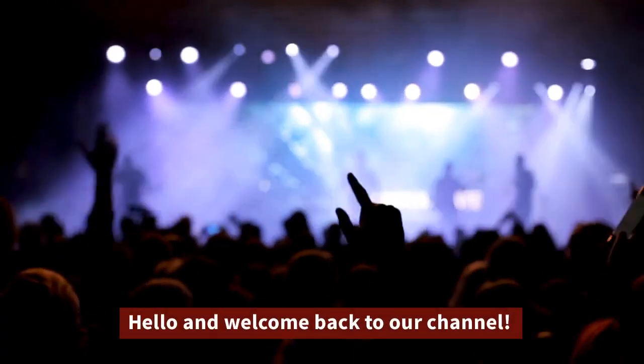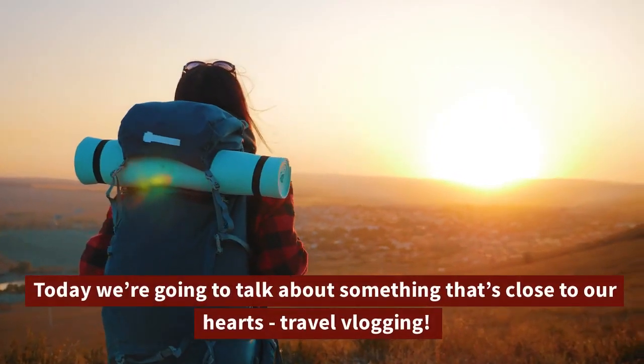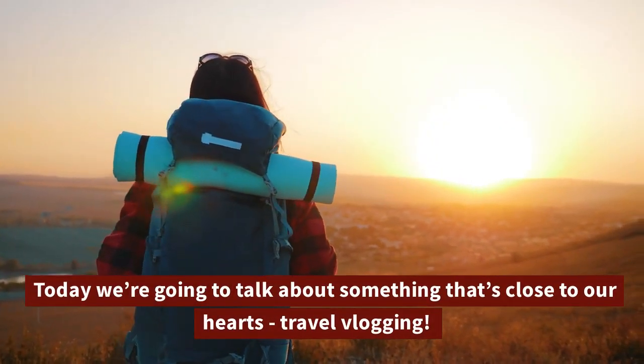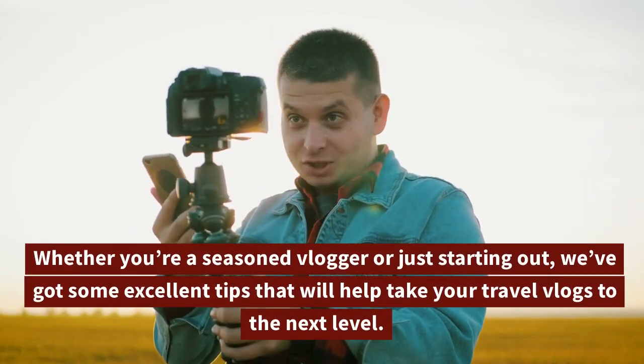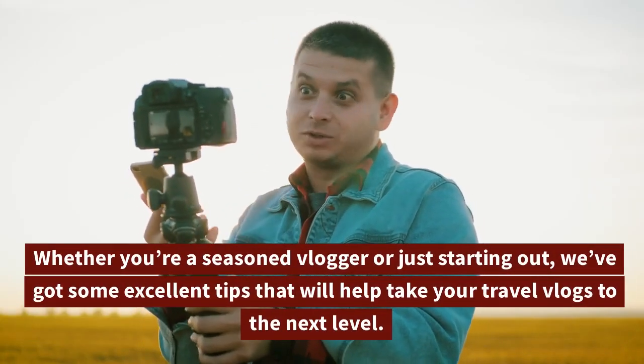Hello and welcome back to our channel. Today we're going to talk about something that's close to our hearts: travel vlogging. Whether you're a seasoned vlogger or just starting out, we've got some excellent tips that will help take your travel vlogs to the next level.